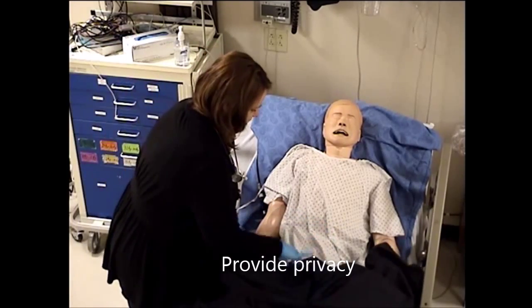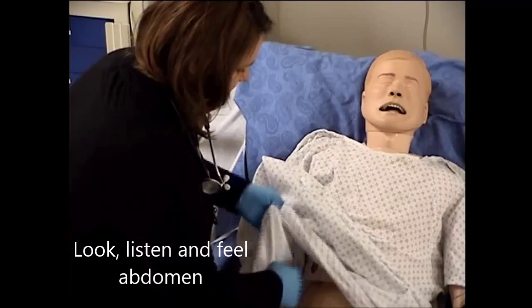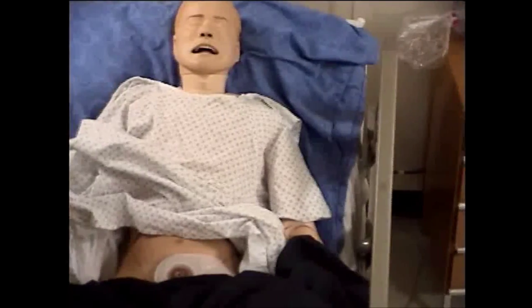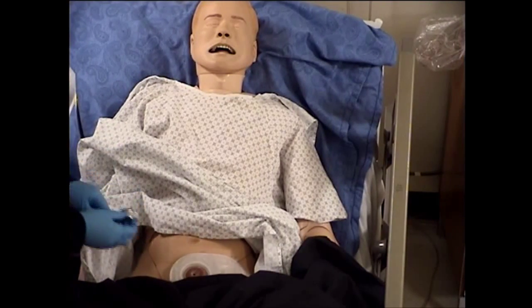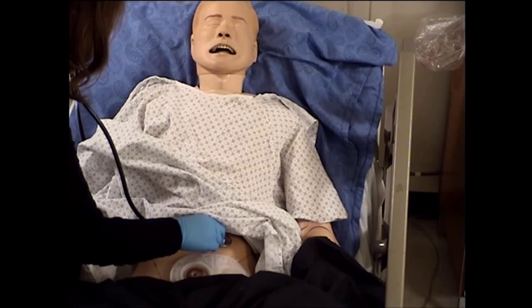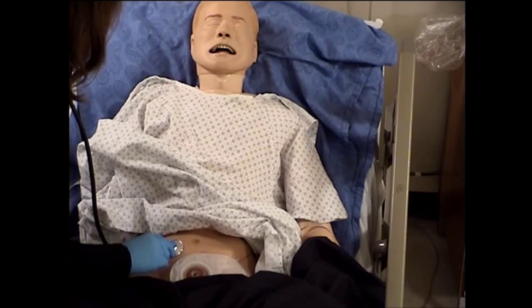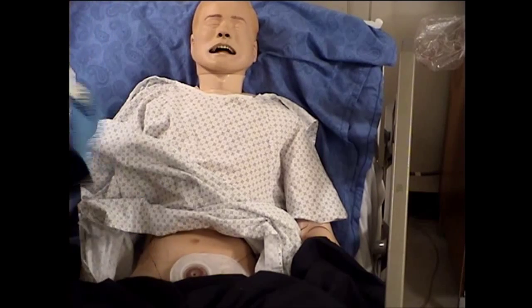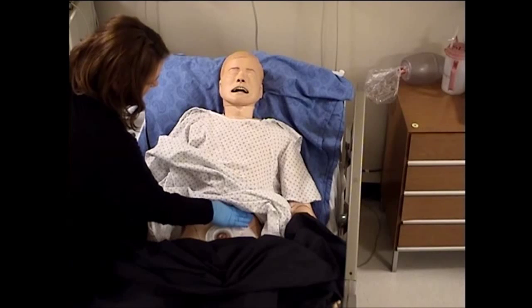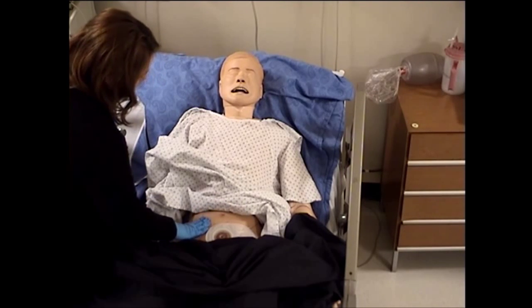Let me take a peek at your belly. Are you having any pain in your belly right now? No. How about when I press? Anything at all? No, not really.